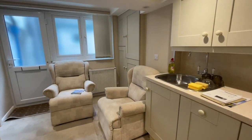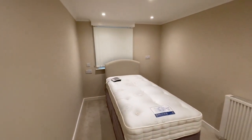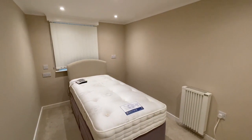Finally, down here on this level there's another small little bedroom with a window to the front, a small wardrobe under the stairs to my right, and an electric radiator.